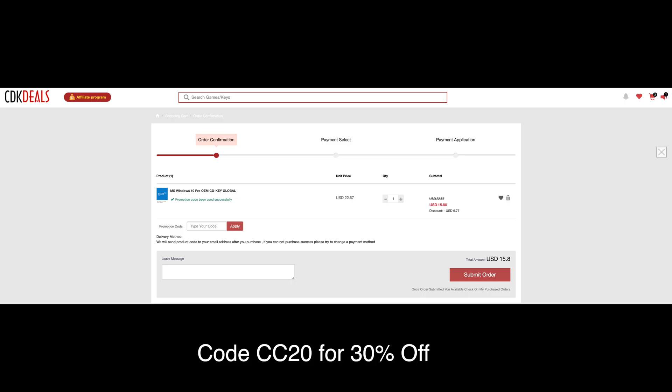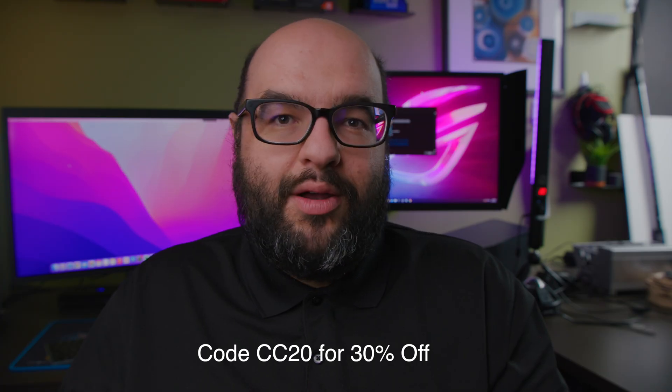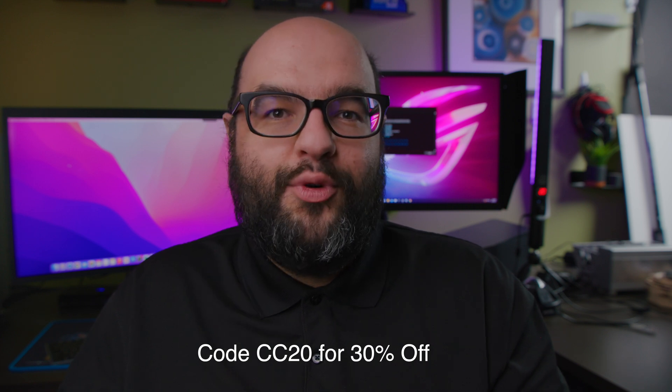If you're building your PC, remember to check out today's sponsor, VIP-CDKDeals. They'll give you Windows 10 Pro CD keys for a really good price — one of the only things still staying reasonably affordable unlike all of the GPUs. Use my code CC20 and they're offering 30% off Windows 10 Pro CD keys. The great news is that they're going to translate to Windows 11, so whenever you want to upgrade, you can use those keys without having to buy them again. I've been using it for quite some time without any issues.